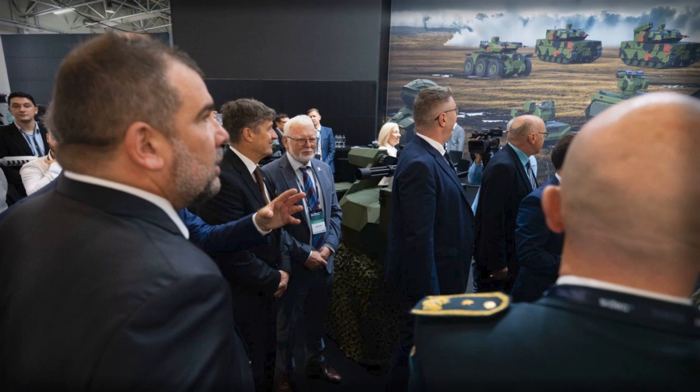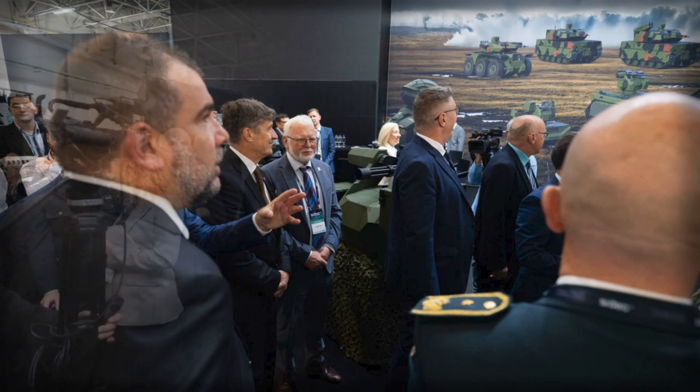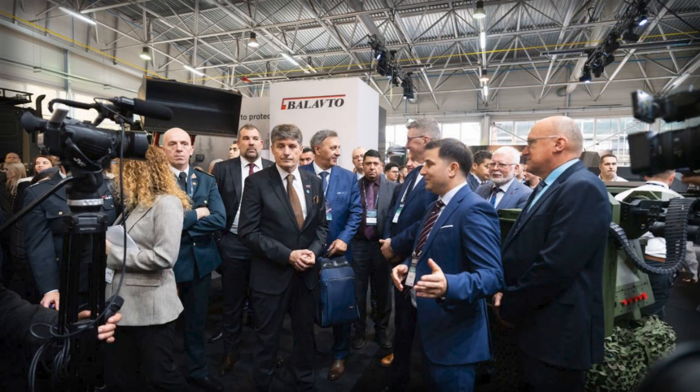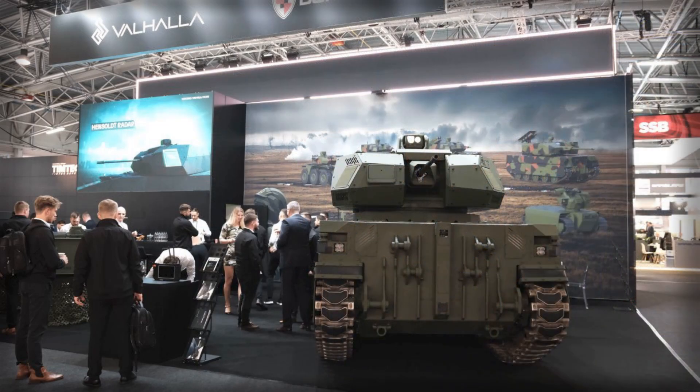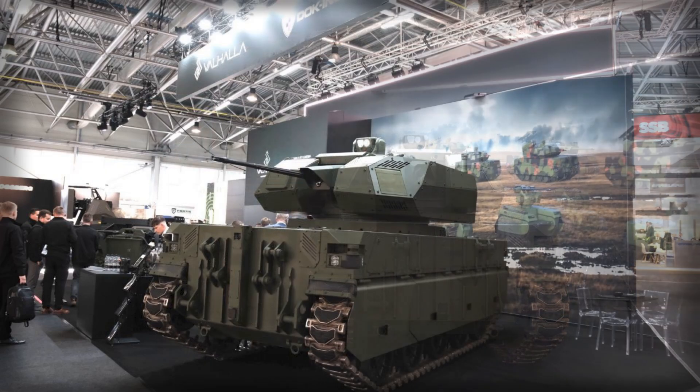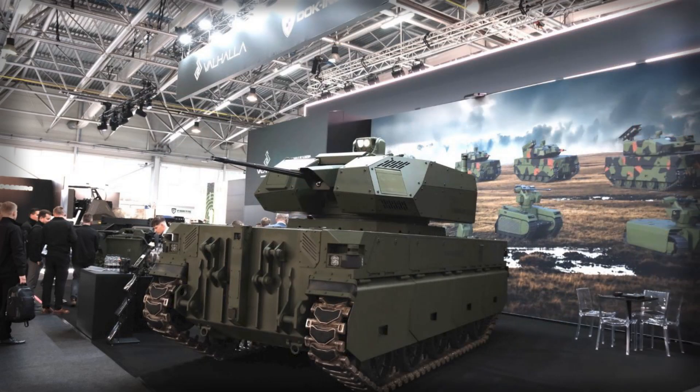Programmatically, the unveiling at CYDEC was as much a statement about industrial tempo as it was about a single vehicle. Slovenia's Ministry of Defense organized the show with the Slovenian Armed Forces and the National Defense Industry Cluster, bringing together more than 100 companies across 10,000 square meters of floor space. Officials from Ljubljana framed the Komodo-Mangar combination as proof that regional teaming can accelerate innovation in robotic warfare and air defense.